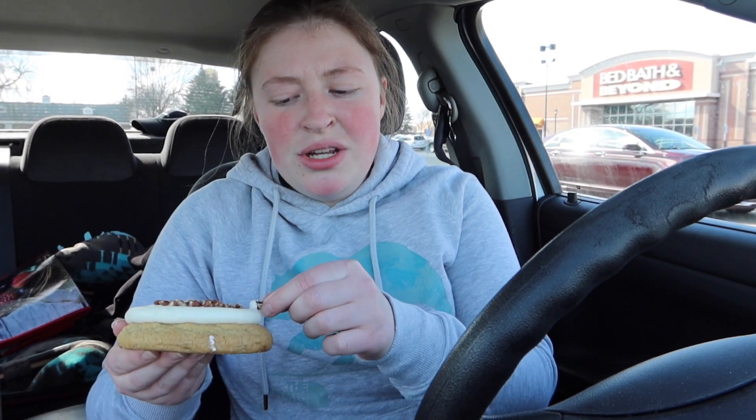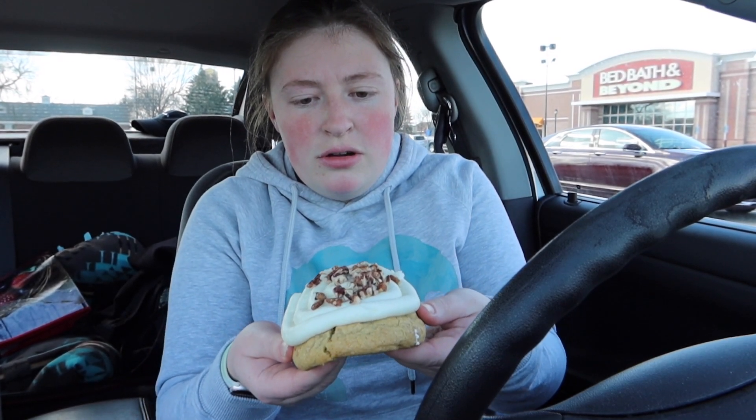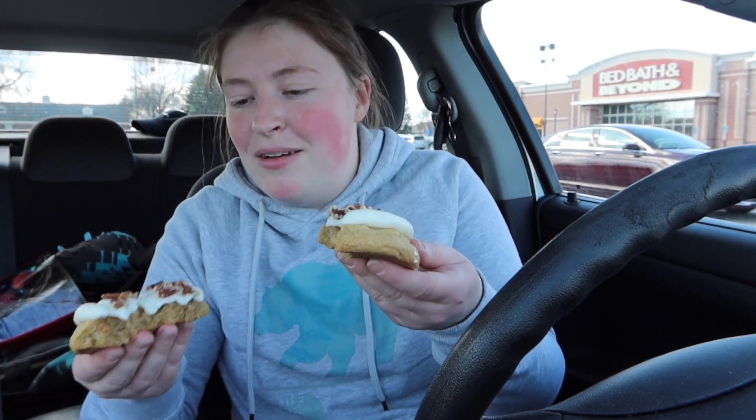Now on to carrot cake. It has carrot cake cookie and then a cream cheese frosting with walnuts on top. Looks really good — it's also served warm. I'm gonna break it open but I don't want the walnuts to fall. Oh yeah, it looks so good and so delicious!